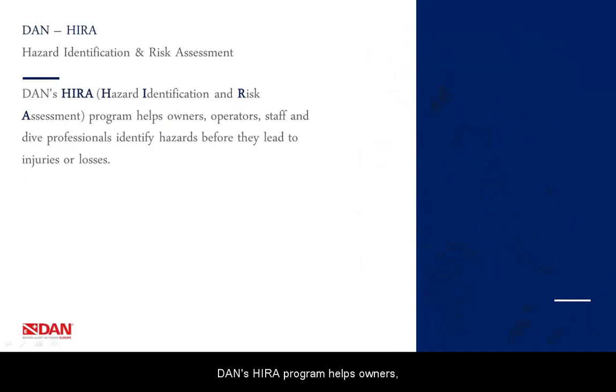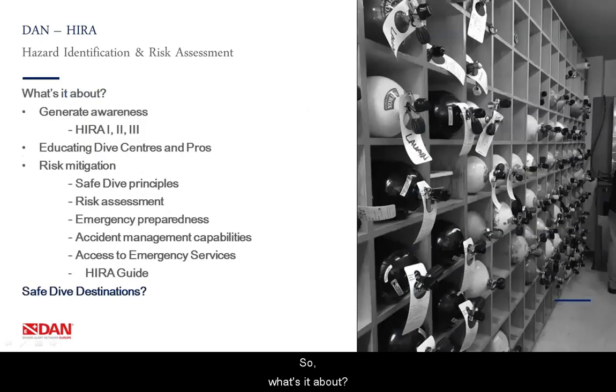DAN's HIRA program helps owners, operators, staff and dive professionals identify hazards before they lead to injuries or losses. It's about generating awareness, and we do this by dividing HIRA into three different levels: Level 1, Level 2, and Level 3. Each level is about educating dive centers and professionals to become safer. It's about risk mitigation — we require operators and professionals to use safe dive principles, perform risk assessments, be ready for emergencies, check their accident management capabilities, and have access to emergency services. A HIRA guide is available to help them through these procedures. Ultimately, we would like to have safe dive destinations, with safe dive operators and good availability of medical facilities and hyperbaric chambers.